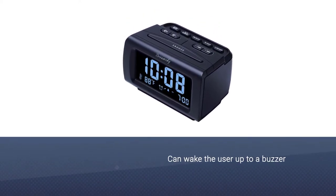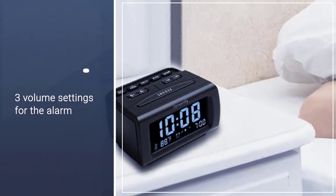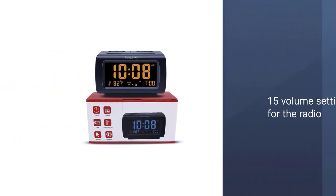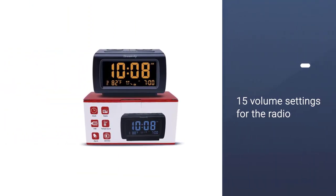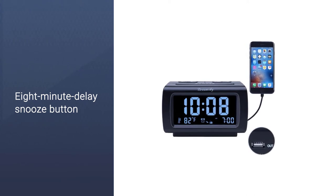This clock can wake the user up to a buzzer or radio with a sound that increases in intensity over 5 seconds. This DreamSky Clock Radio features 3-volume settings for the alarm and 15-volume settings for the radio. Catch some extra slumber in the morning with an 8-minute delay snooze button.